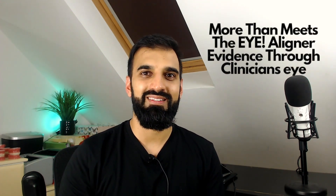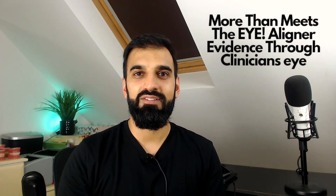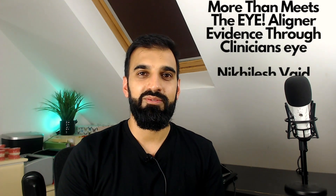Welcome to this episode of Orthodontics in Summary. Today's lecture is entitled 'More Than Meets the Eye: Aligner Evidence Through the Clinician's Eye.' This was a lecture given by Nicholas Vade, part of the International Orthodontic Foundation's online symposium with Ravi Nanda and Co.